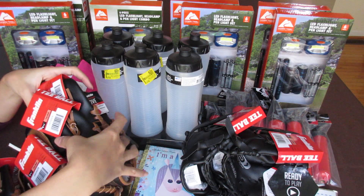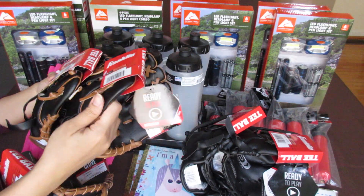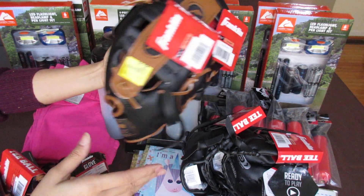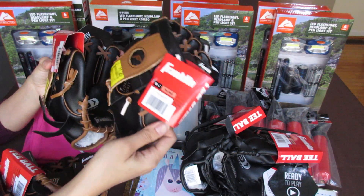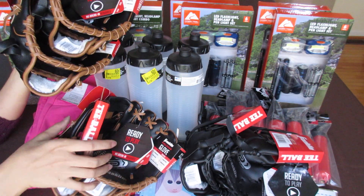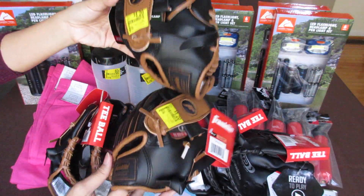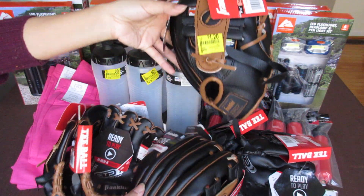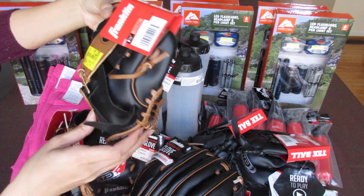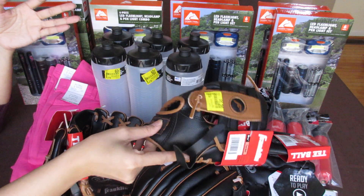The Walmart I went to this past Saturday also had these in the clearance section — Franklin T-ball gloves with brown trim. I was very excited about this one. They were $4.88 regular price. There were six of them and I'm saving two for my nephews. They were marked $1.20 — a fantastic deal for gloves. I couldn't find any last year at that price, so I'm very excited I found them this year.